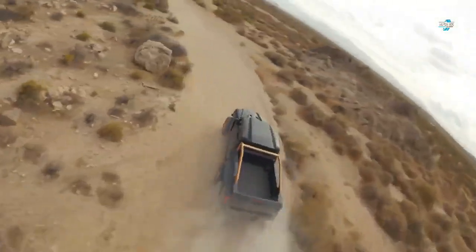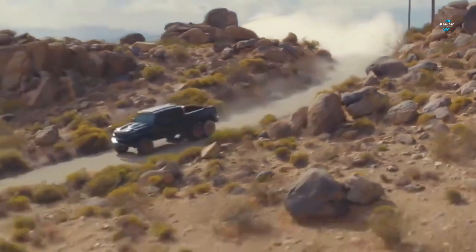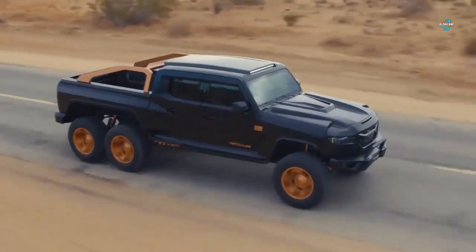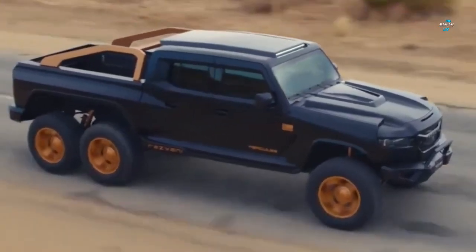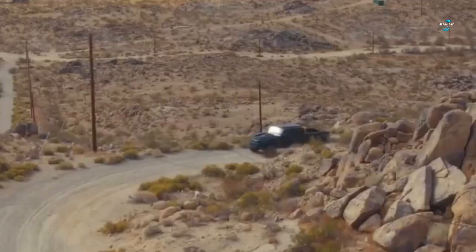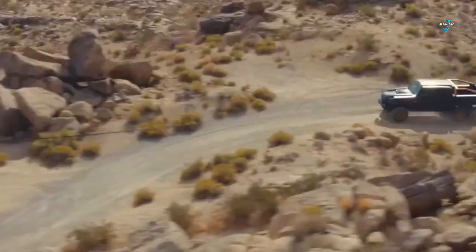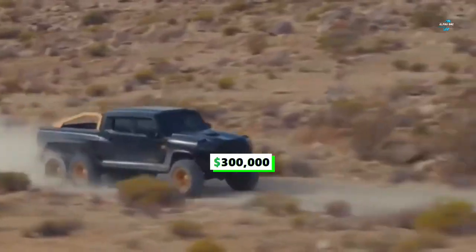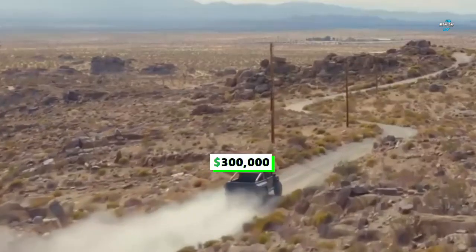Number four: the Rezvani Hercules 6x6 pickup truck. Rezvani has a reputation for making insane off-road vehicles. The Hercules is based on the Jeep Wrangler with extensive modifications, including being stretched by 20 feet, a new bulletproof body, and a 1,300-horsepower supercharged V8 engine. Starting at $300,000, the Hercules is said to be the god of all trucks.